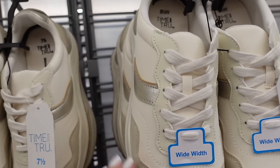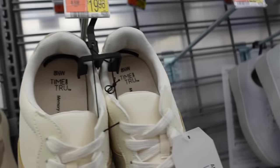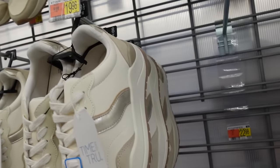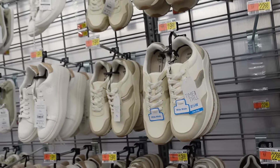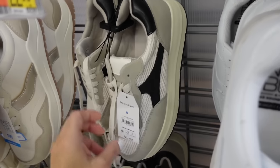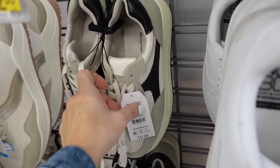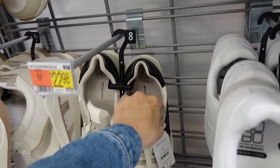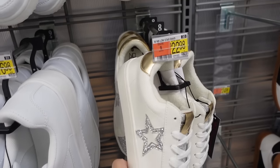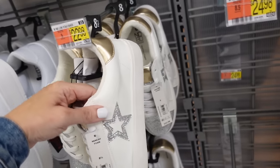Chunky sneakers from Time and True — rounded toe, a little bit of a lift in the back, also come in wide width and possibly another color, they're $19.98. Also this style chunky sneaker from Time and True — rounded toe, the knit with the black and they're $22.98.